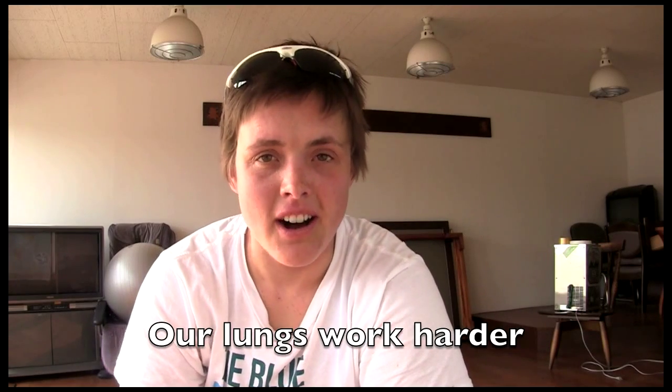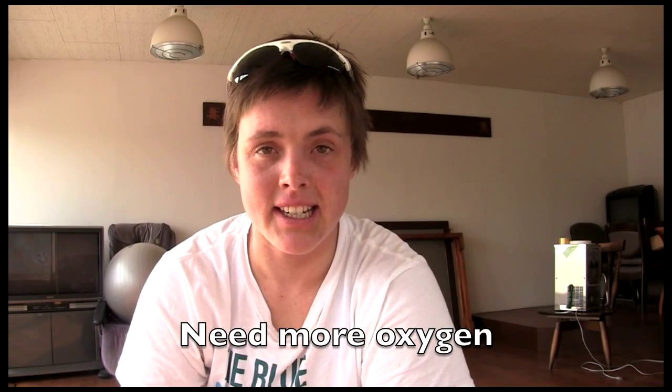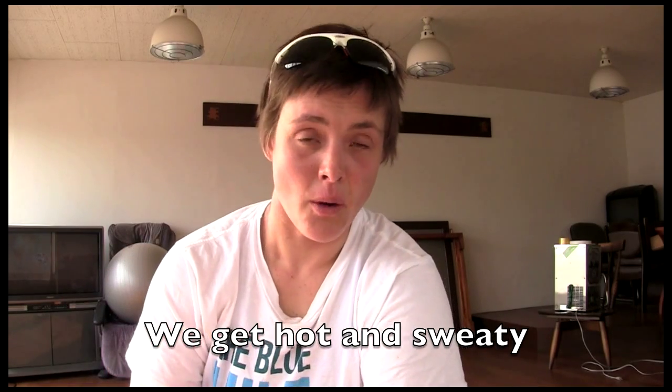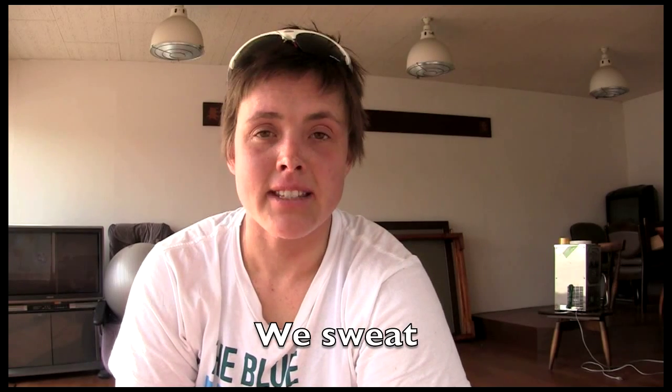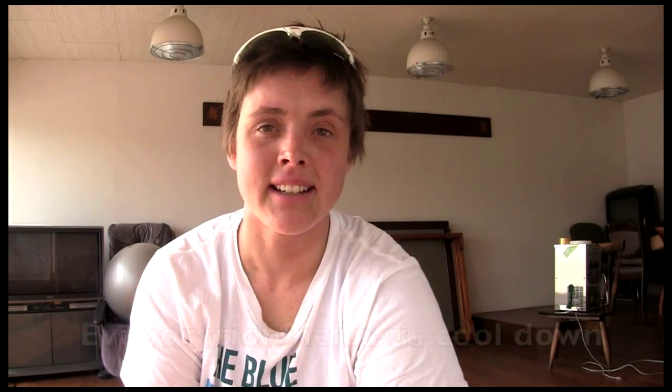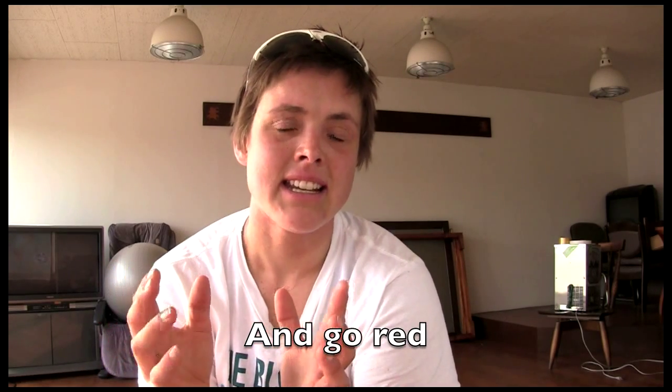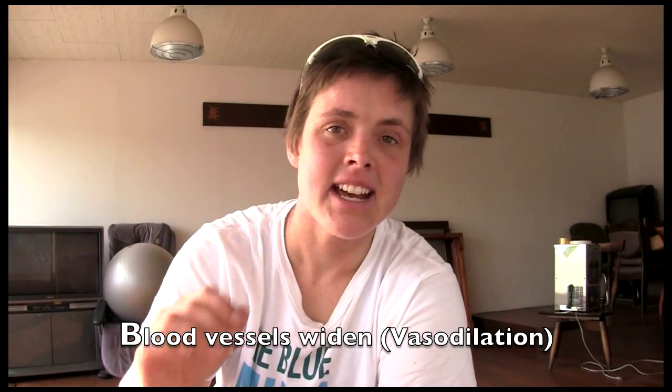Our lungs and our heart have to work harder when we exercise to provide our muscles with all that extra oxygen they need and to take away the waste products in the blood. Our temperature rises because our muscles are working hard and producing heat. The body tries to cool down by sweating so that heat evaporates off our skin. Our body also opens up our blood vessels wider, sending blood out to our skin, our face, our ears, our hands, so that they warm up and help that evaporation process. All of that helps our body cool down.